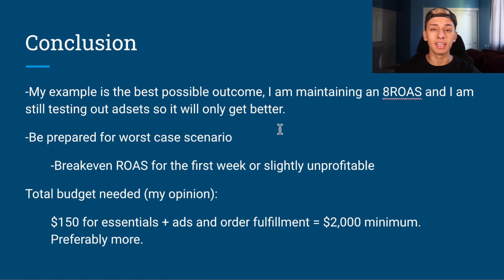Break-even ROAS or slightly unprofitable is fine for the first week because you have to figure out which ads are performing well. In conclusion, if you're doing just the essentials that's $150, plus ad spend and order fulfillment. I suggest at minimum a $2,000 budget, preferably more. If you have a credit card with a $5,000 limit, you can fund that first week off the card and pay it back once the actual funds come in from your sales.